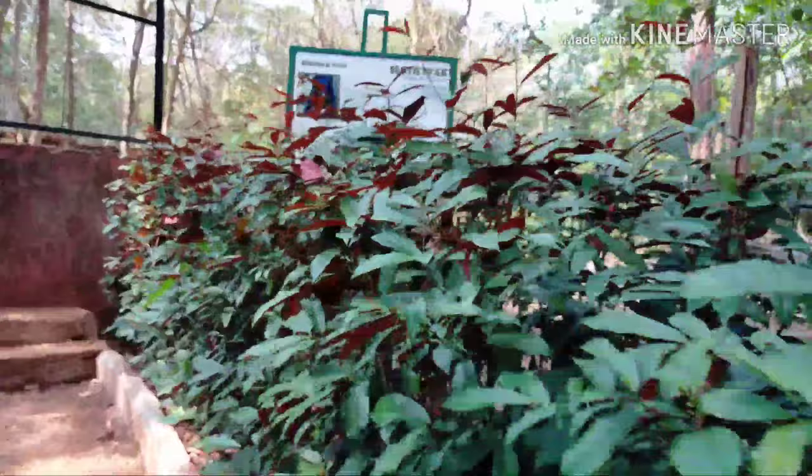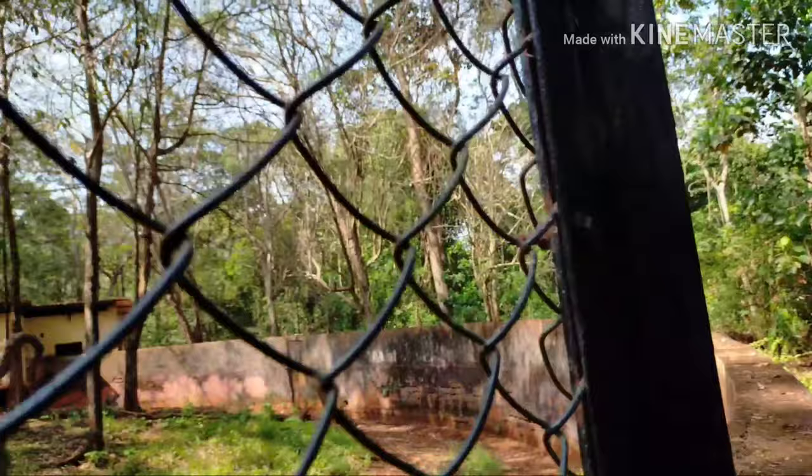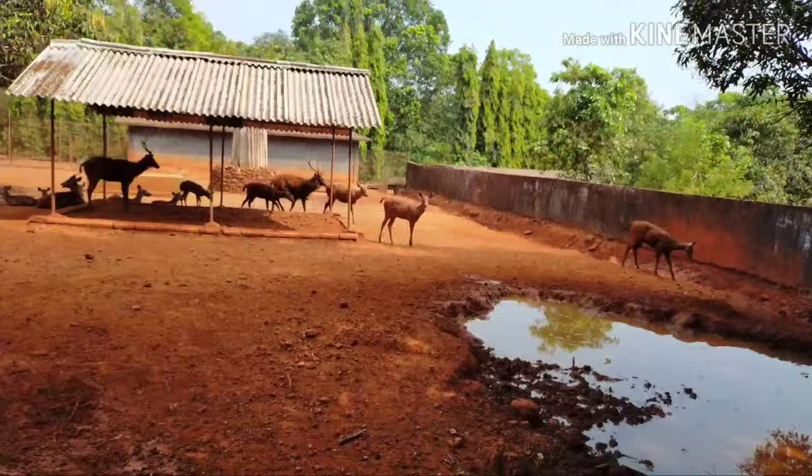Sloth Bear — The sloth bear is native to the Indian subcontinent. It feeds on fruits, ants, and termites. It is listed as vulnerable on the IUCN Red List, mainly because of habitat loss and degradation. Sloth bears eat during spring and early summer and give birth near the beginning of winter.